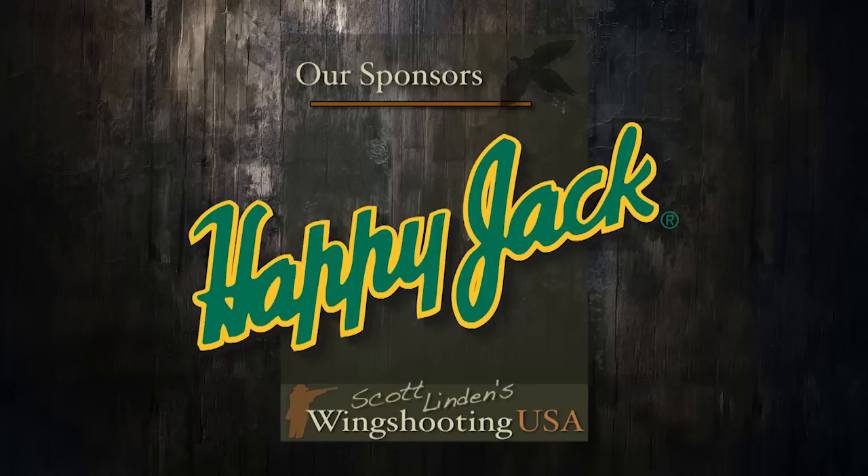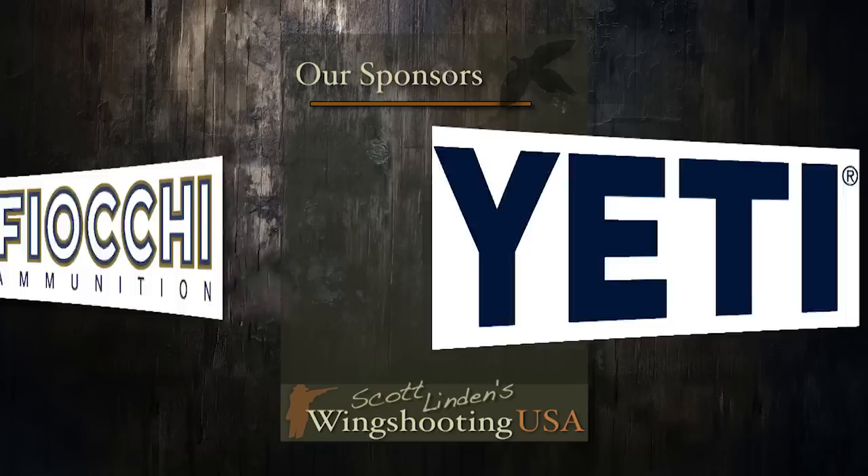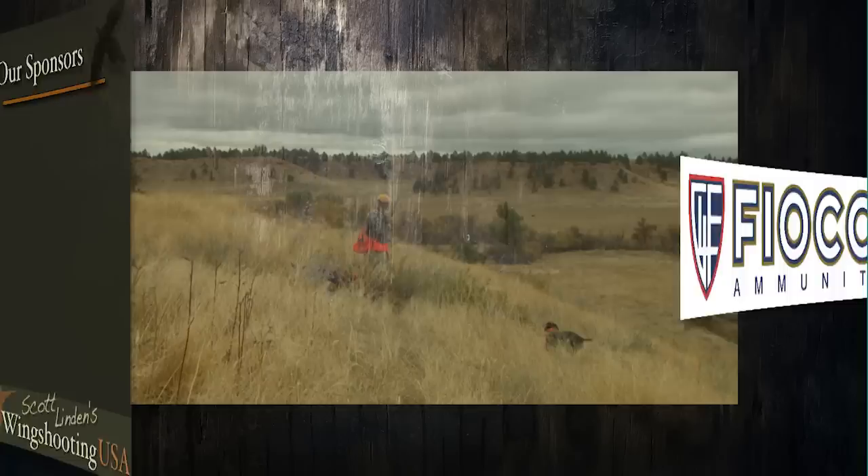Wing Shooting USA is brought to you by Happy Jack Animal Health Products, taking care of man's best friend for over 70 years. TheDogEnergyBar.com — fuel your dog's top performance. Yeti, built for the wild. Fiocchi, quality ammunition since 1876.